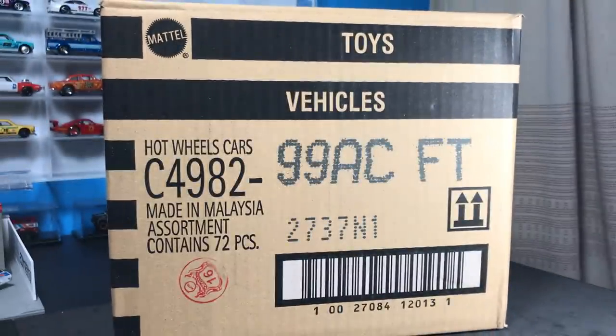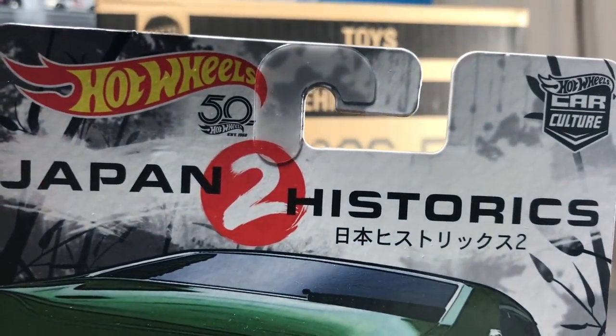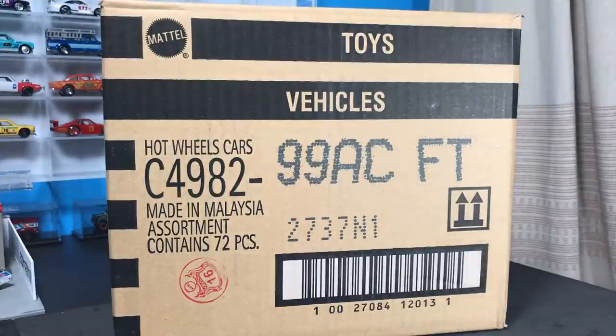They've redone the site, made it a little easier to navigate. There's some pretty nice photos on there. You can buy C-Cases, U.S. Cases, and Car Culture. Right now, Japan Historics 2 is available for pre-order. I've got a preview on that coming later, but for now let's get to the C-Case. If you want those Japan Historics, I'd go buy a case at A&J Toys — I think that is a great idea.